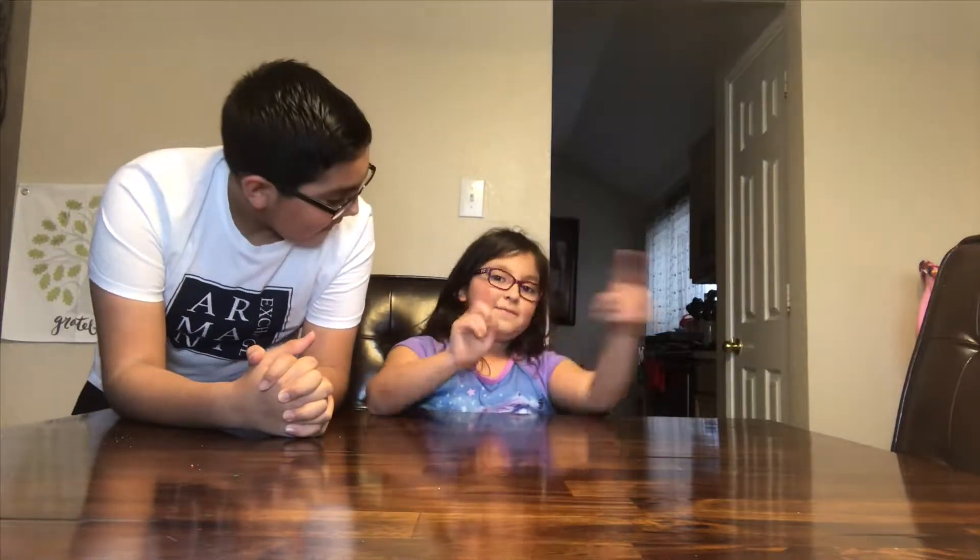Miss Rosie is here and she's going to be going first, explaining what her Christmas presents are and why she got them. So go ahead, Rosie.